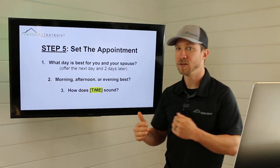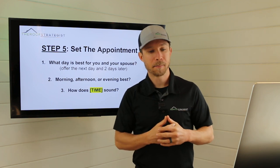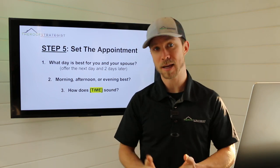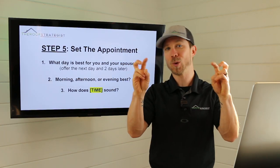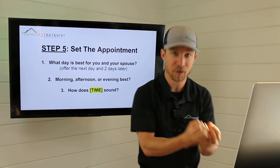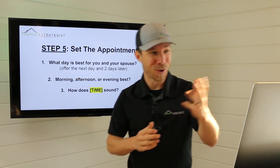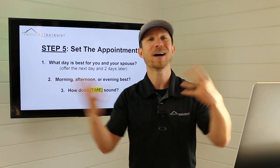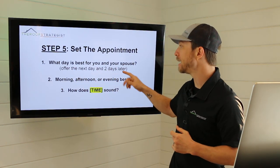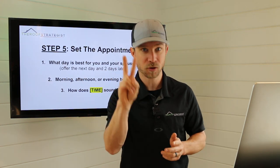I want to do this in three stages to make it super easy. First: 'What day is best for you and your spouse?' Be mindful — you can say spouse or 'any of the owners of the property.' For canvassers, you want to make sure the decision makers are there. Sales best practice is to have both decision makers present so they can make that decision on the spot. Offer the next day and two days later — so if you're there on Tuesday, ask: 'Would Wednesday or Friday work?'